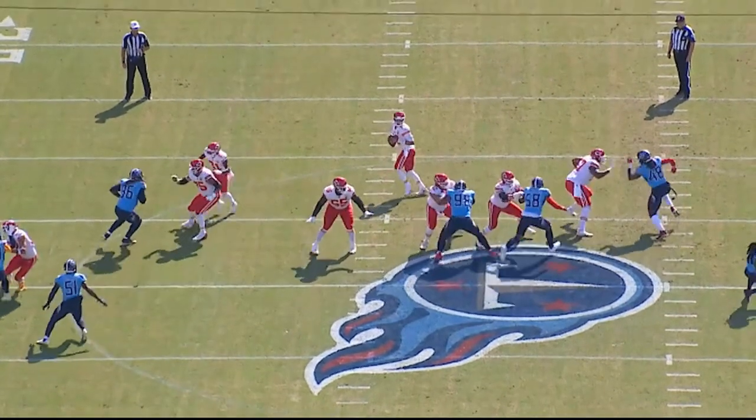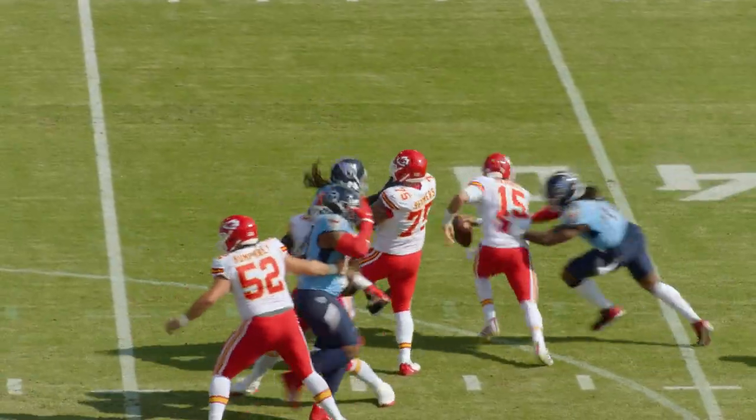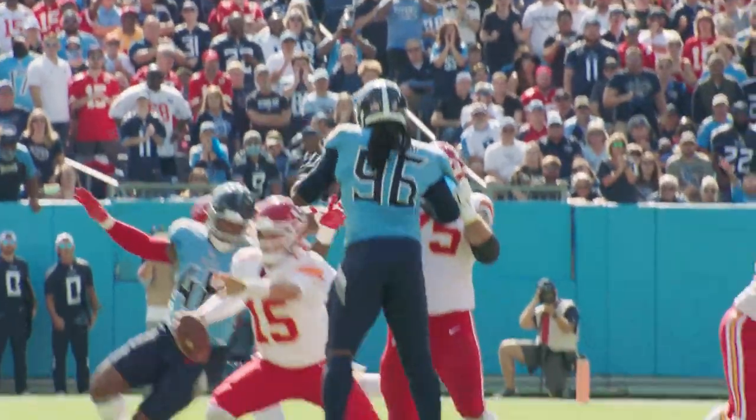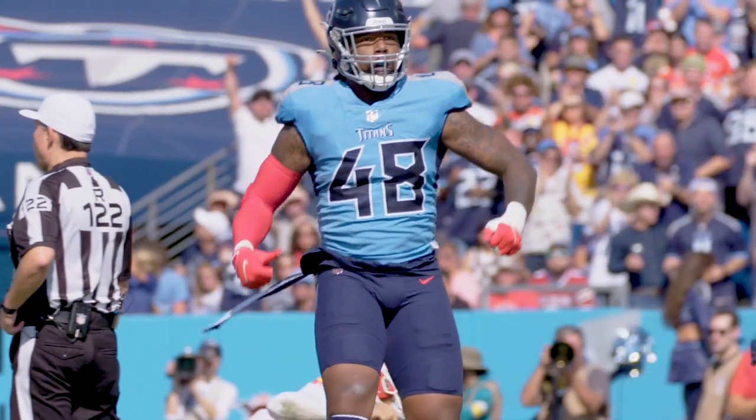He's standing up from a two-point, two-hand swipe, and then does a tremendous job of getting into a bicycle lane. Left foot pointed towards the launch point of the quarterback, reaches with his arm, is able to get to Mahomes, pull him down — huge sack on third down.